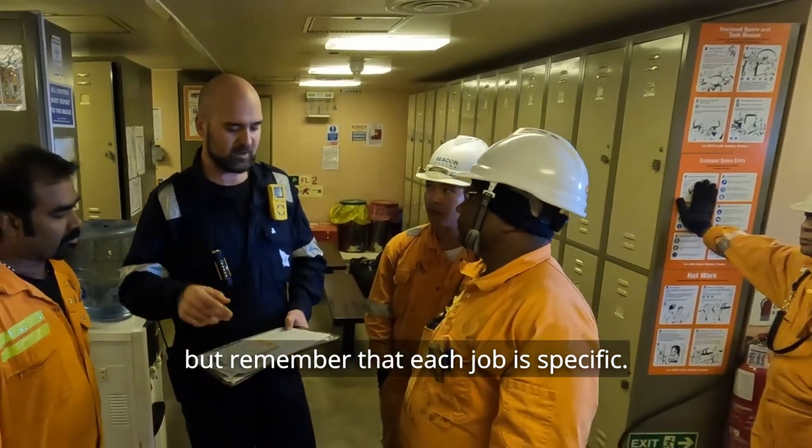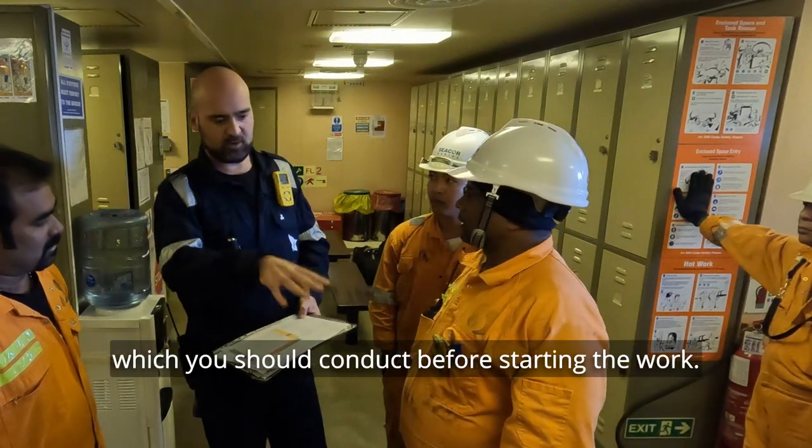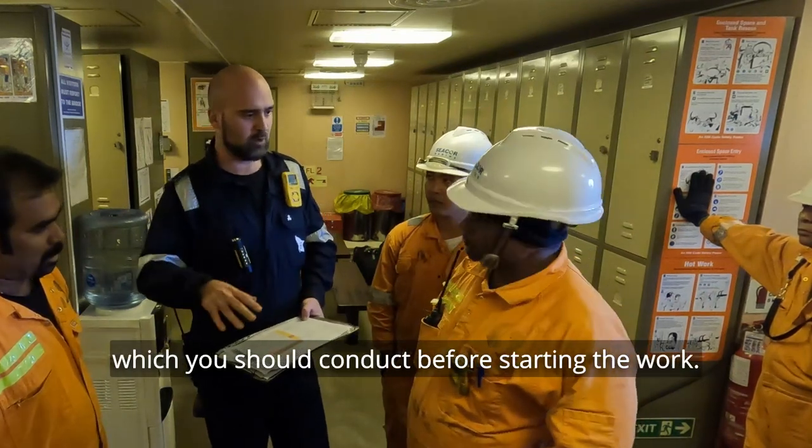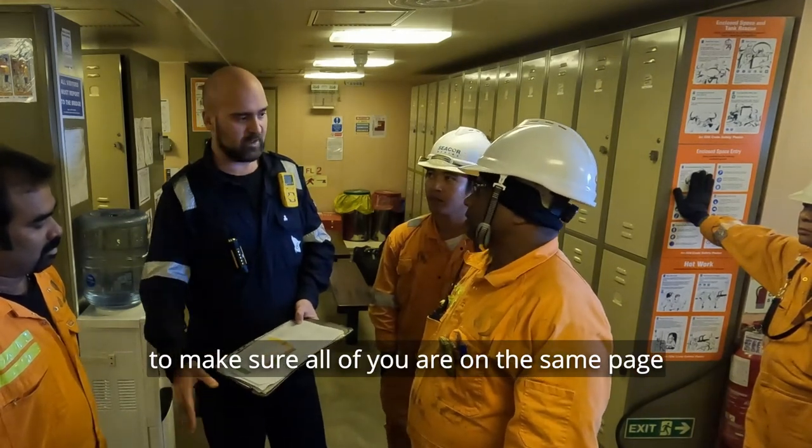But remember that each job is specific. More important is the toolbox meeting that you should conduct before starting the work. You'll discuss the job with your colleagues to make sure all of you are on the same page and that everyone understands what is to be done.